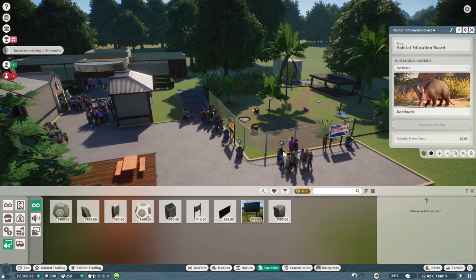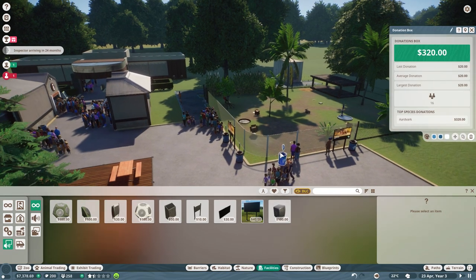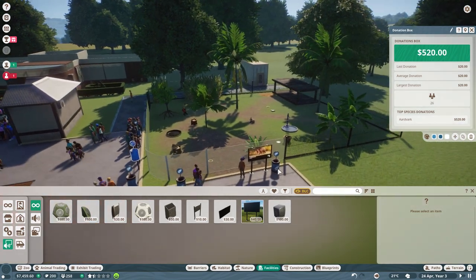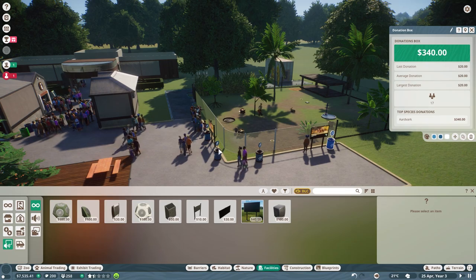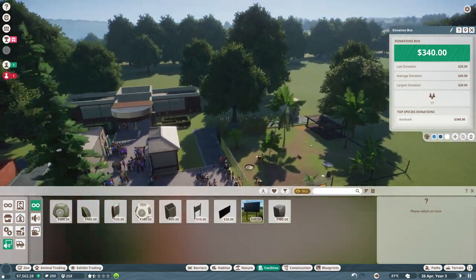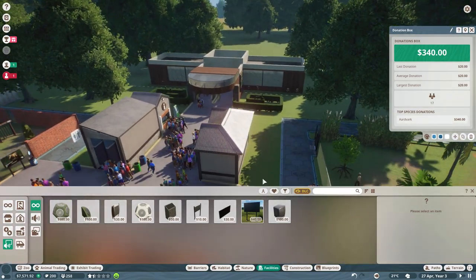We're getting donations - I just seen that. 320, 40 bucks in there, 520 in there, 340 - guys, we're just raking in the money now. These donation boxes, if you guys are playing through this, make sure you're doing that right. Make sure you're putting them everywhere.